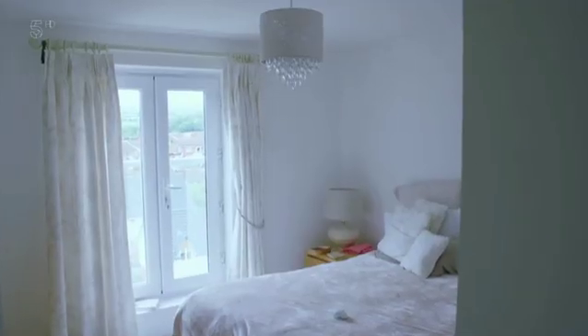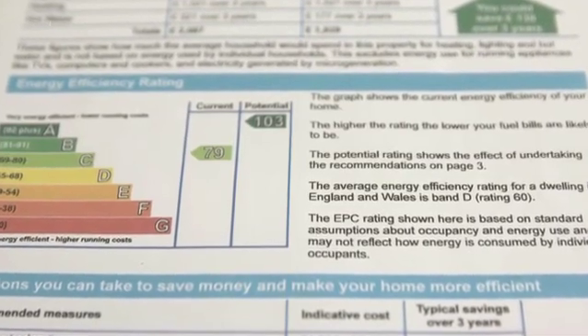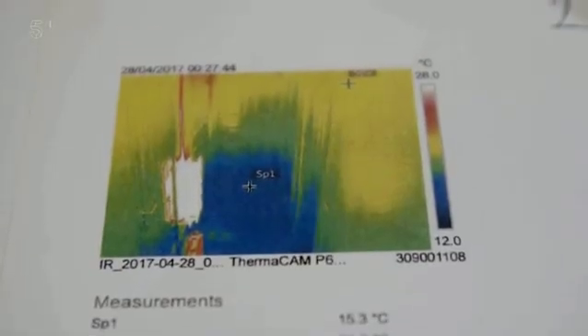If true, the property could be in breach of building regulations and its energy rating report would be grossly inaccurate. Although stunned by Paul's findings, it came as a slight relief to Joanna. It's kind of like someone's saying to you, yes, you're right. Someone's put a rubber stamp on it and gone, you're not mad. It's OK.